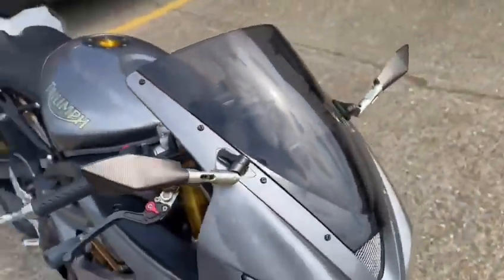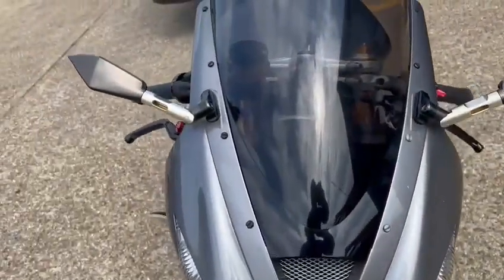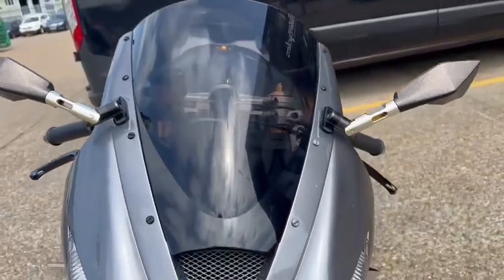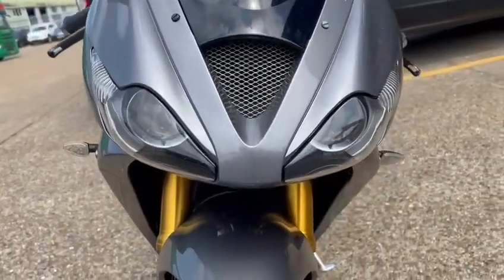Nice tinted screen on the front. It's got aftermarket mirrors. It's in nice condition.